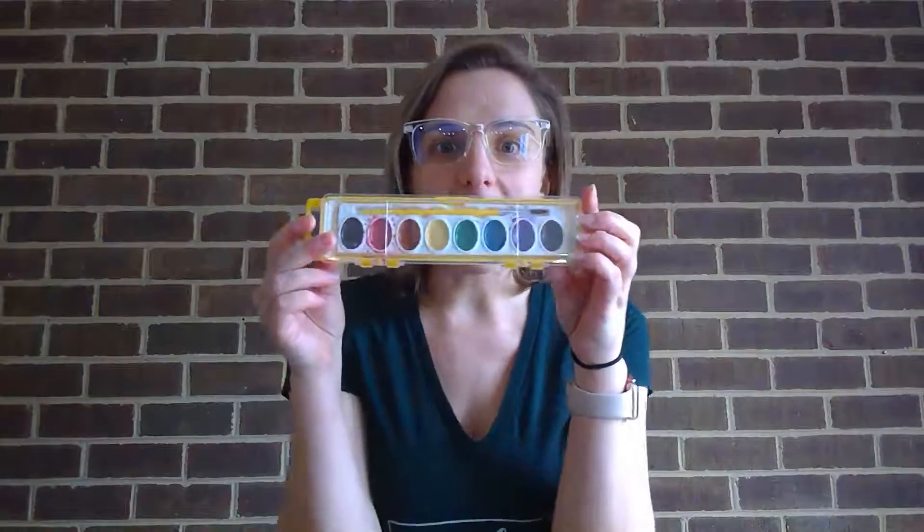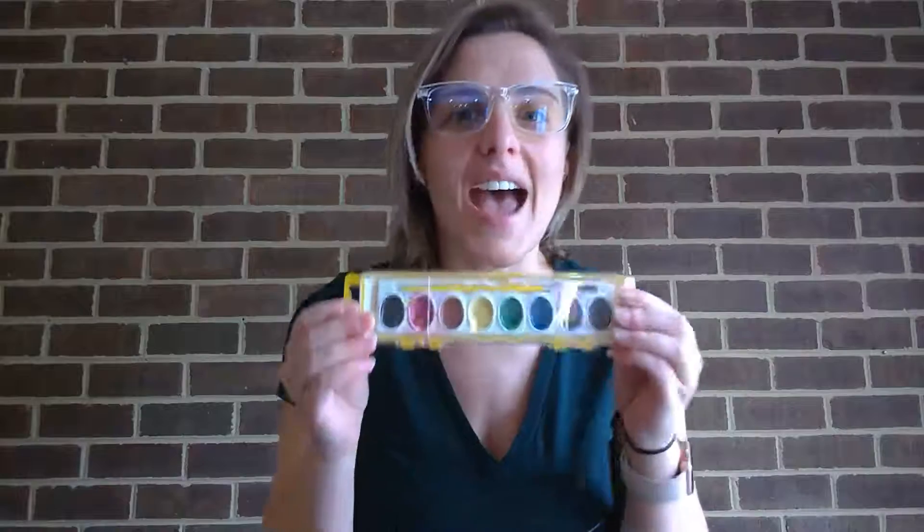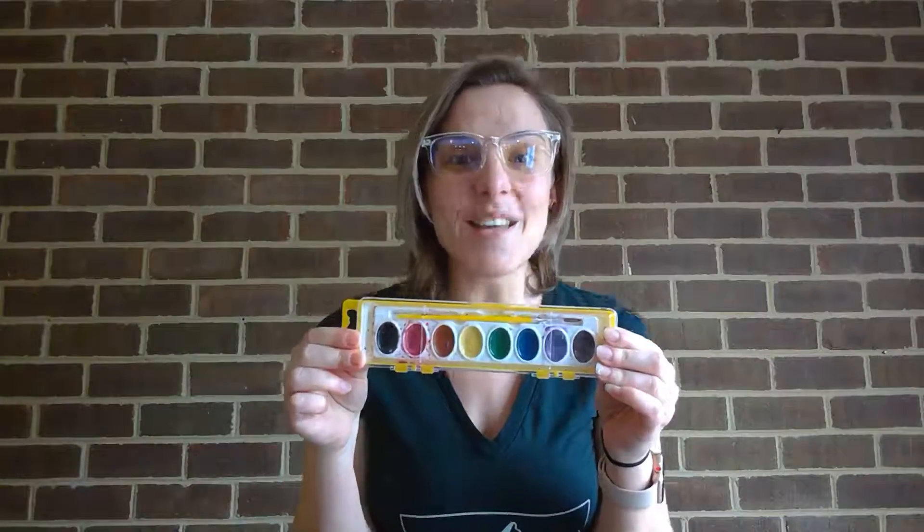Are you ready for your next clue? Watercolor paints — more so the packaging though. The shape that I'm thinking of has two long sides.